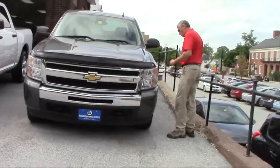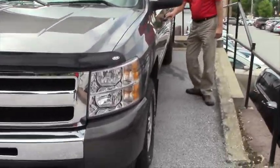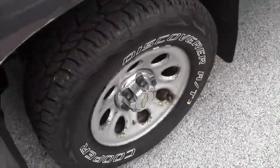As we take a quick walk around, it has some steel wheels on it. You can see a little rust and discoloration in it, but the price reflects that as well.